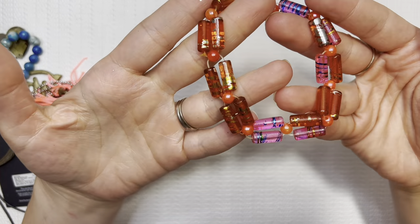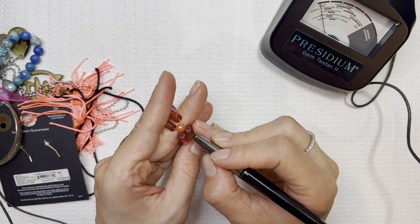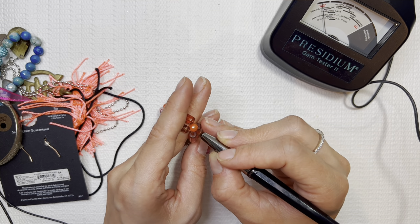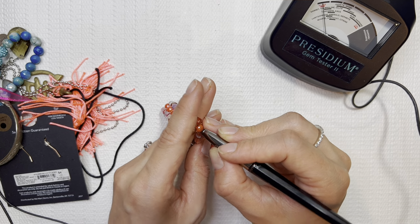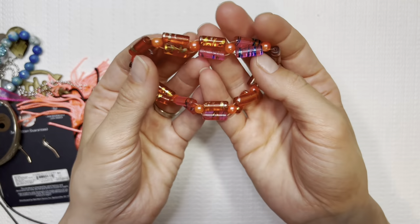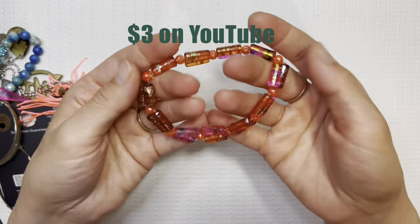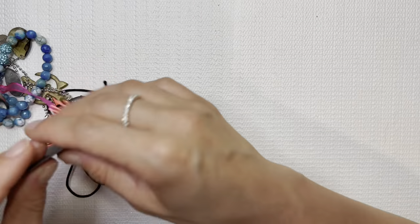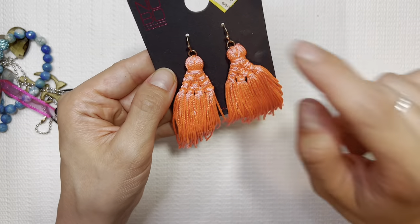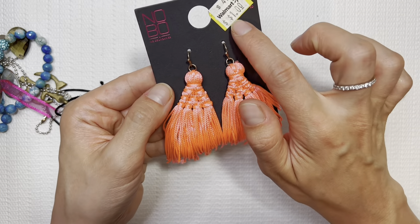That's another really fun one — super bright. We can use our glass tester again. Yes, glass with the plastic maybe. I like these beads, they're shiny and a little sparkly. I'm probably going to put this in a lot — these are the No Boundaries, the Walmart brand. I'll probably put these in a lot, but if you're interested, I'll do it for a dollar.